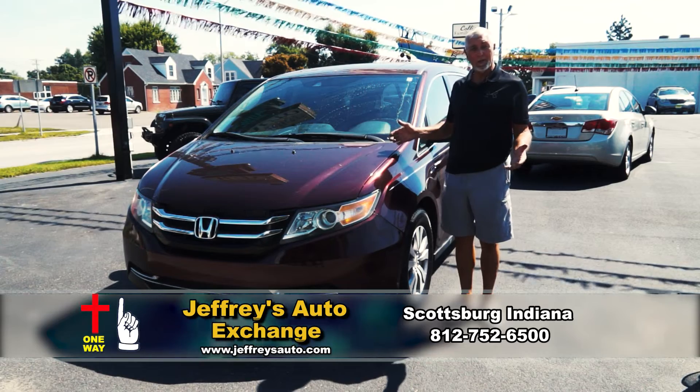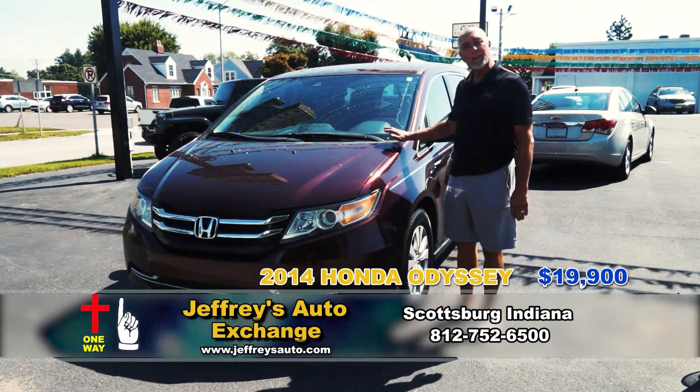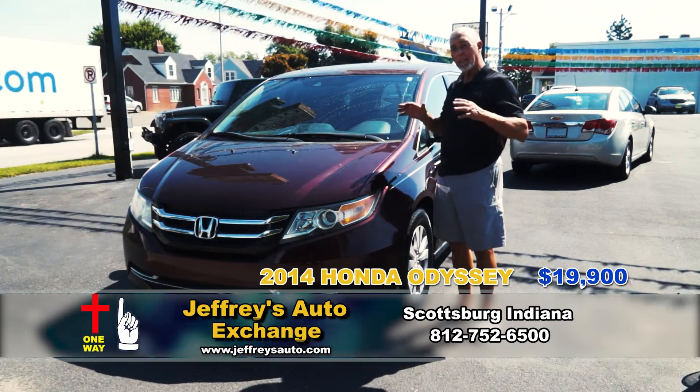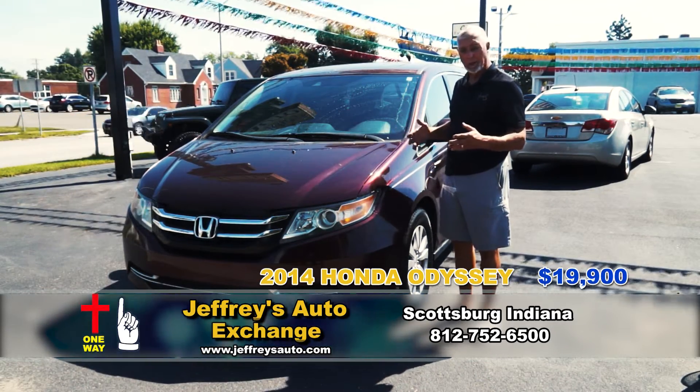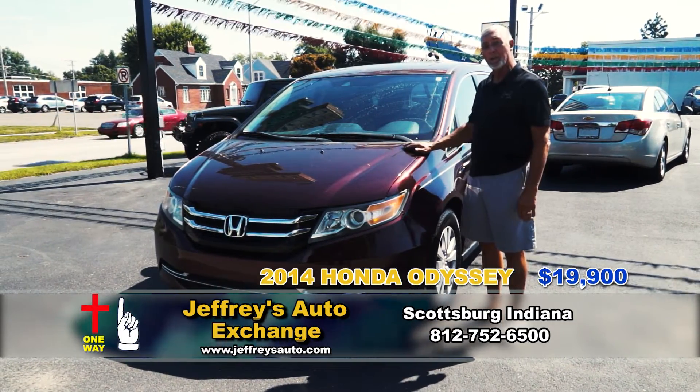This is a 2014 Honda Odyssey van. Came out of Florida, so it's not rusted out. It's got leather, sunroof — it's the nice one with all the options on it. We have got it for $19,900. It's under 100,000 miles. Really nice.